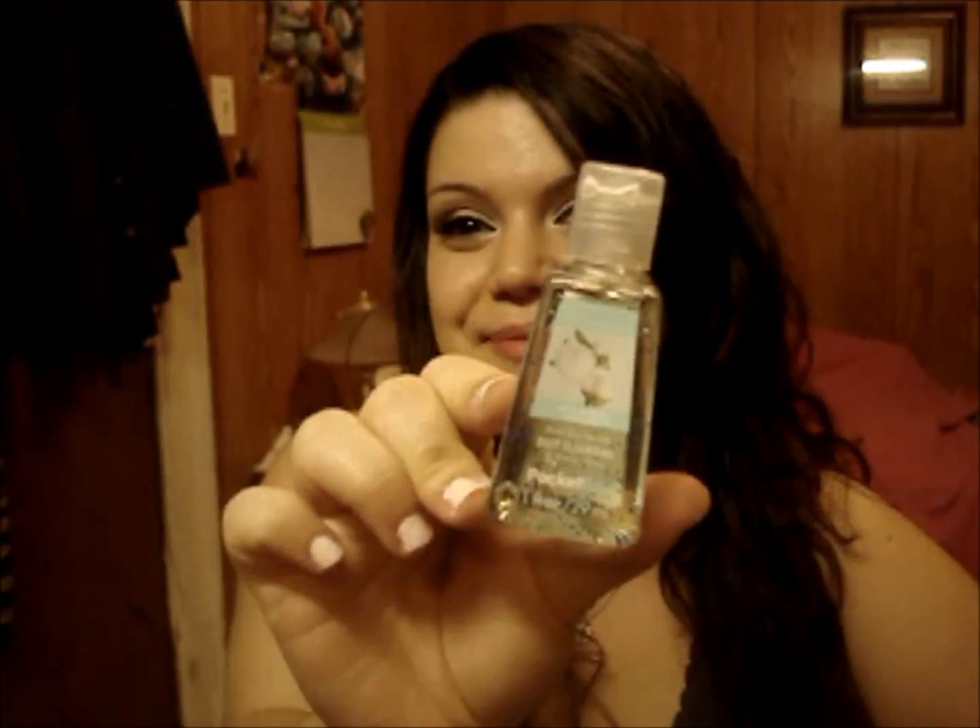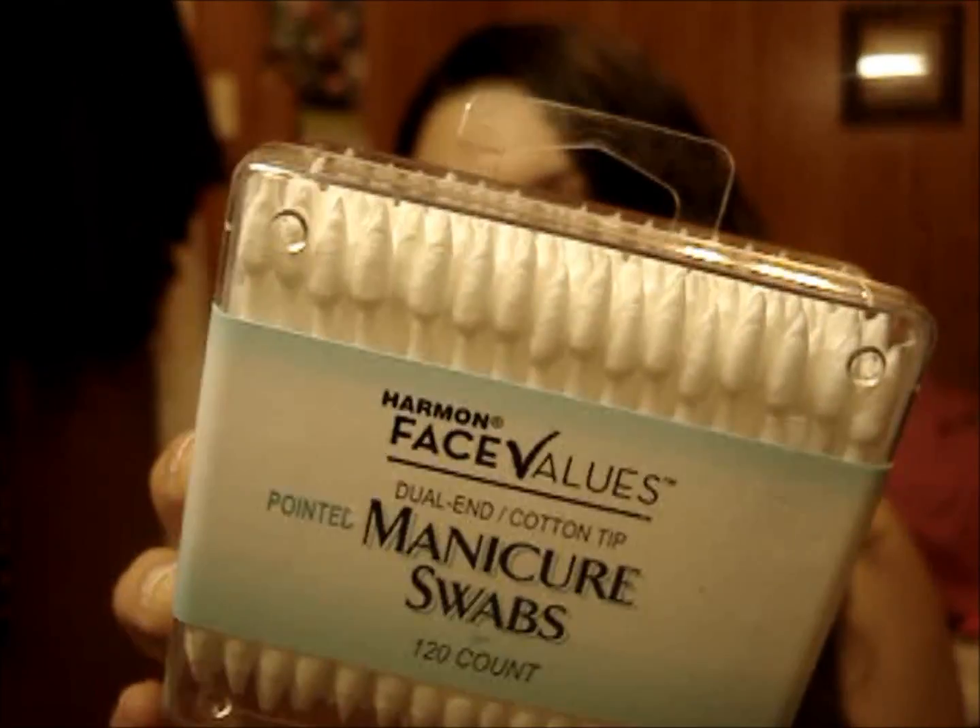Next she got me the Sea Island Cotton Pocket Pack from Bath and Body Works. I love Bath and Body Works, so she knows all of my addictions. She also got me the Harman Face Values Manicure Swabs. I love these for removing fallout or cleaning up under your eyes, or if you wake up with mascara residue. They're the pointed cotton swabs and I love them.